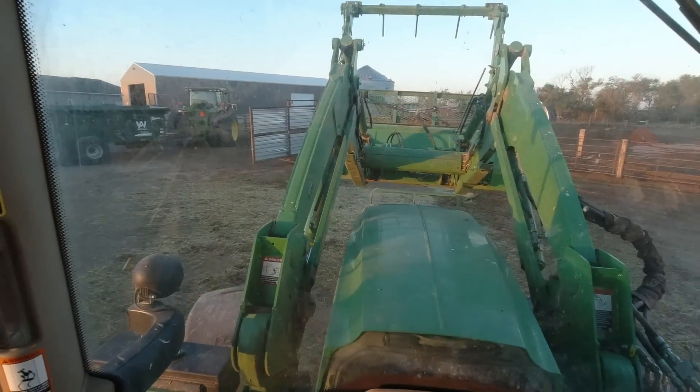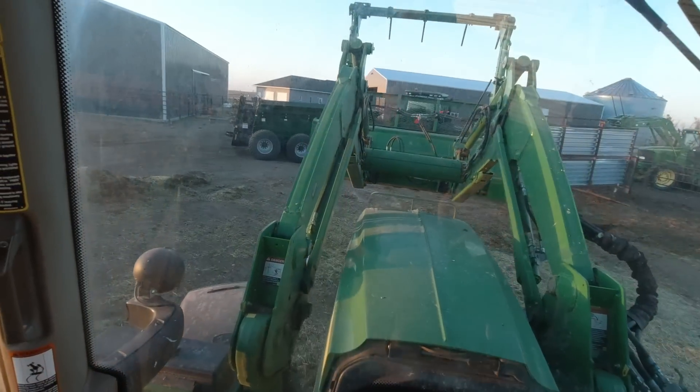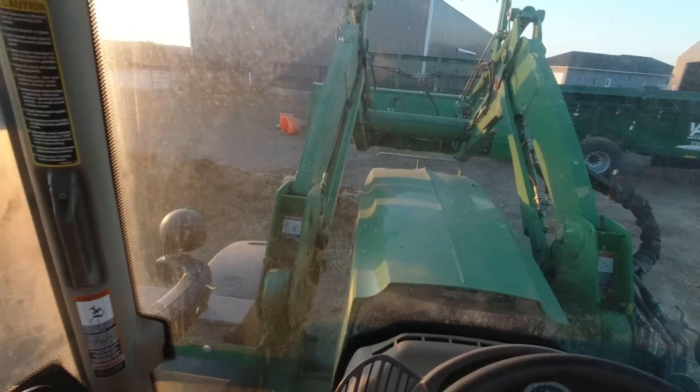Well, it's the next morning. Still pretty windy but the wind is down a little bit. See if we can get a couple more loads in before it picks up.